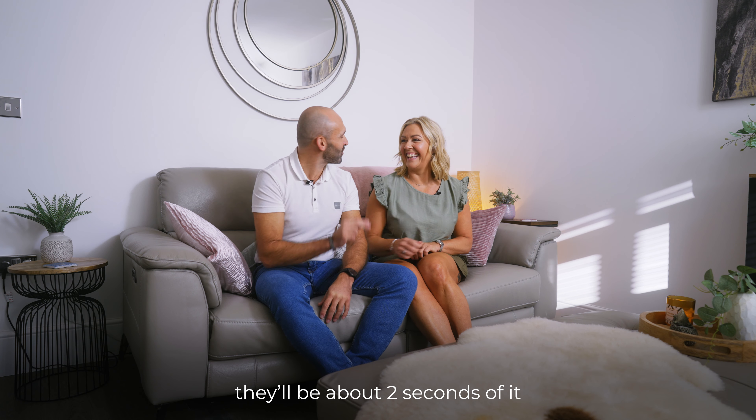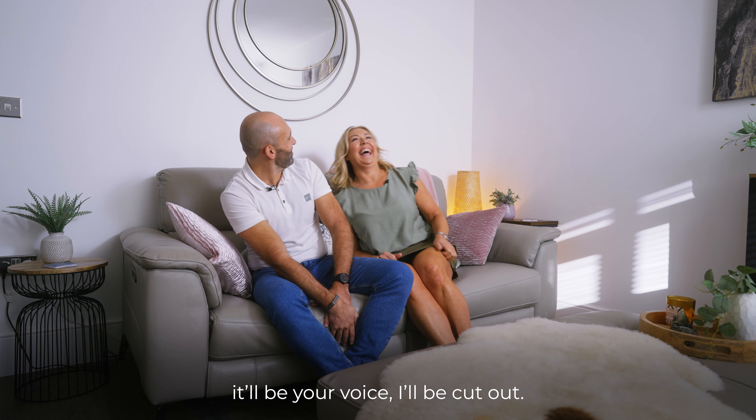I'd love to see the edited version of this. There'll be about two seconds of it — it'll be your voice, I'll be cut out.